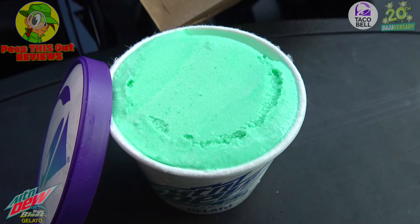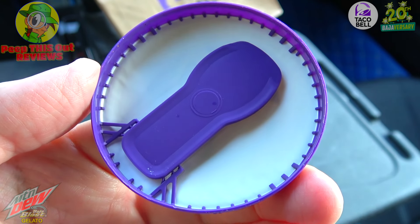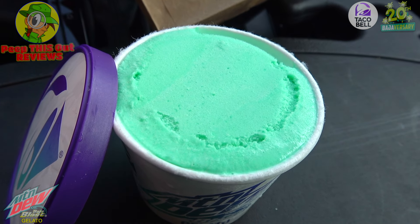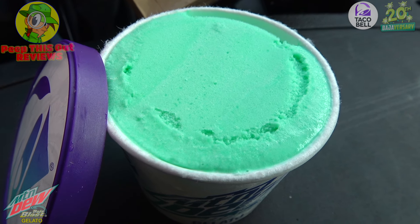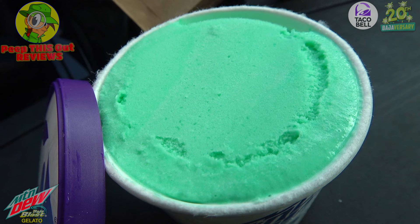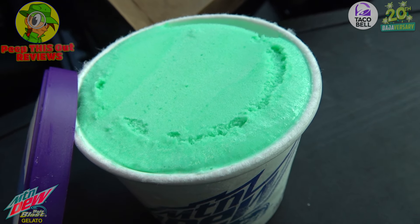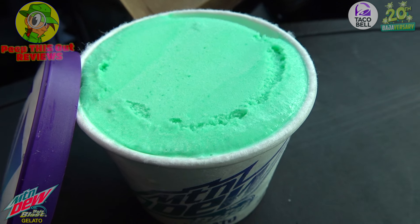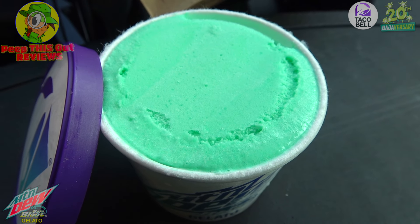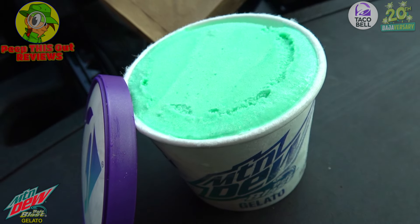It's a nice little combination of goodness here. The spoon is actually hiding underneath the lid — very cool packaging. What you're diving into is a combination of classic Baja Blast flavors in gelato form, so think of it as a cross between ice cream and frozen yogurt: something smooth, something rich, with that reminiscent flavor of the classic Baja Blast drink celebrating 20 years at Taco Bell.